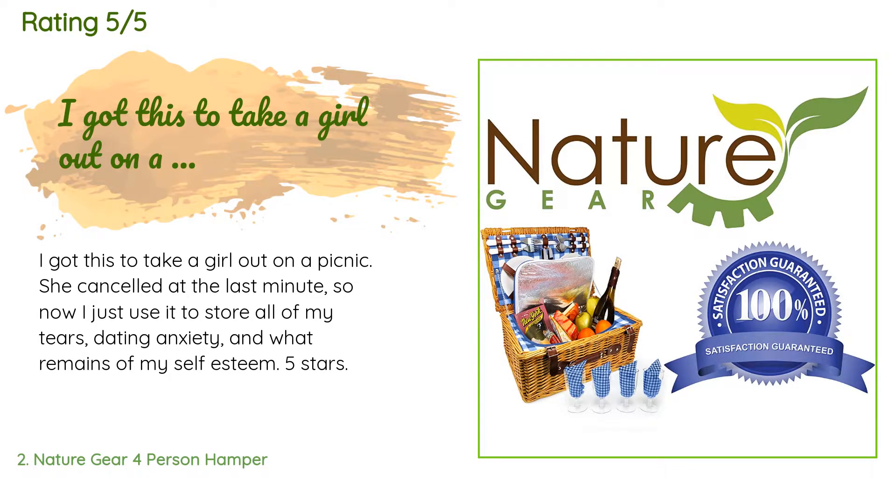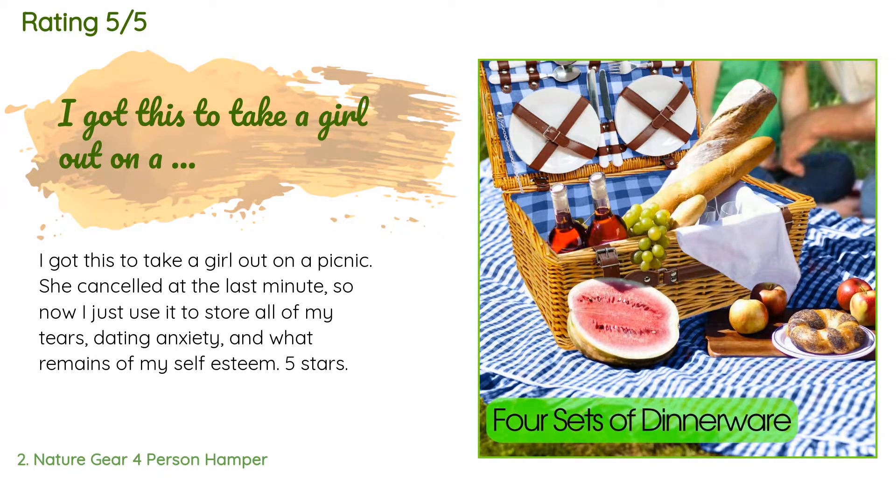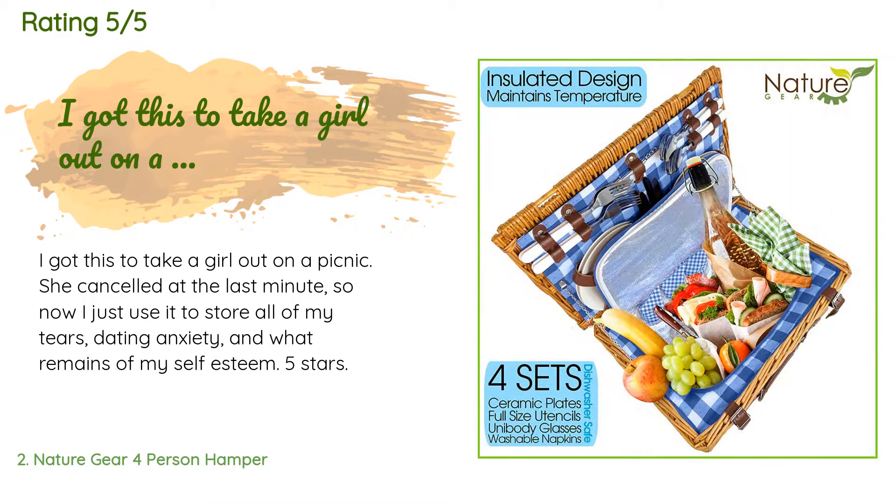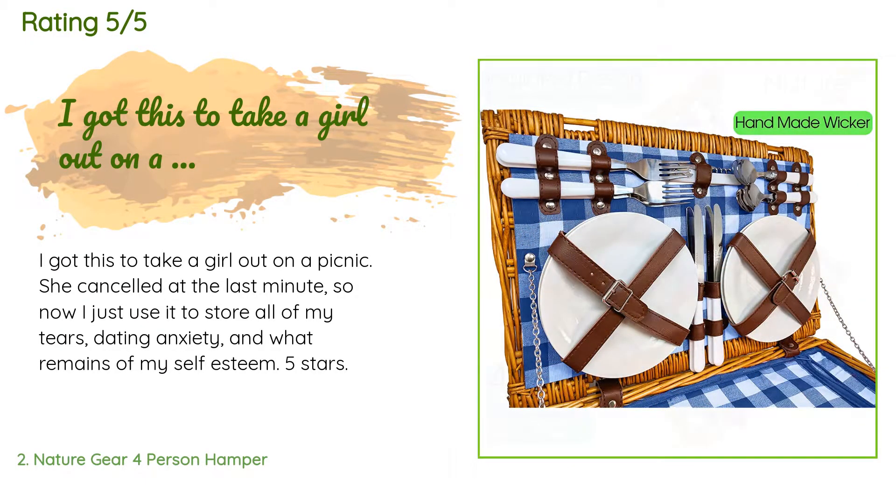A customer said: 'I got this to take a girl out on a picnic. She canceled at the last minute, so now I just use it to store all of my tears, dating anxiety, and what remains of my self-esteem.' Five stars.